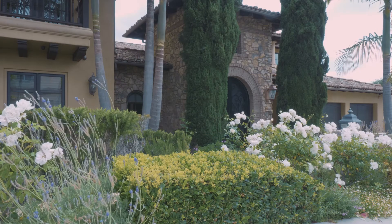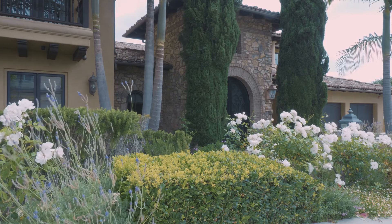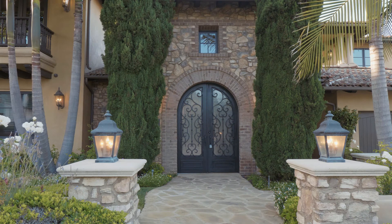Welcome to 1501 9th Street, a stunning Italian villa located on two lots in the Knolls neighborhood of Manhattan Beach.